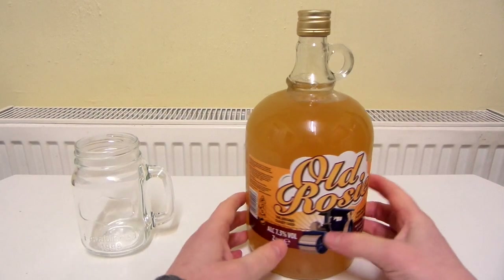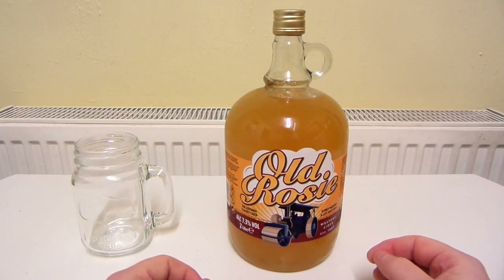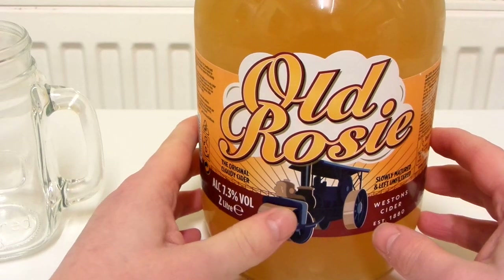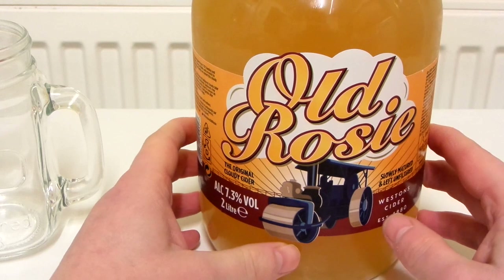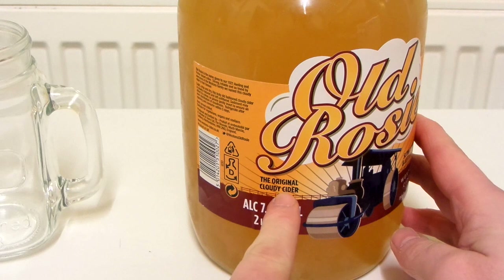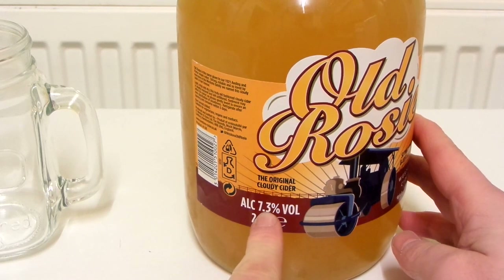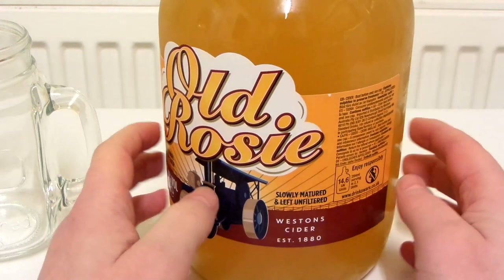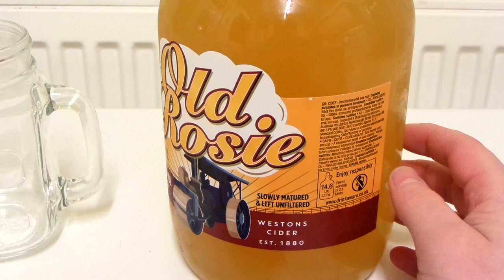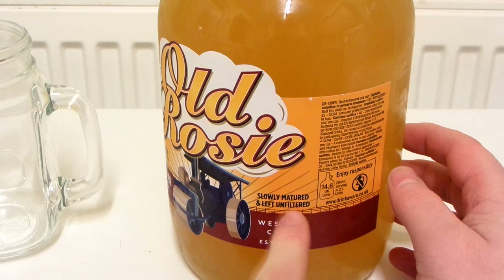I think that should do. I'm not really seeing any bits in the drink anymore. So let's take a closer look at this. You can see like this steam roller or whatever on the front — I'm not really sure what that's got to do with anything. And it says 'the original Cloudy Cider' and the strength is 7.3. I do really like Cloudy Ciders, I much prefer them over normal ciders. And it says Weston's Cider, 1880. Slowly matured and left unfiltered.